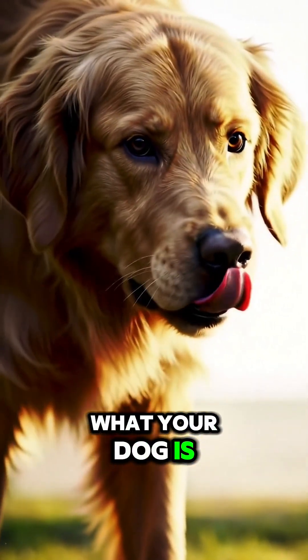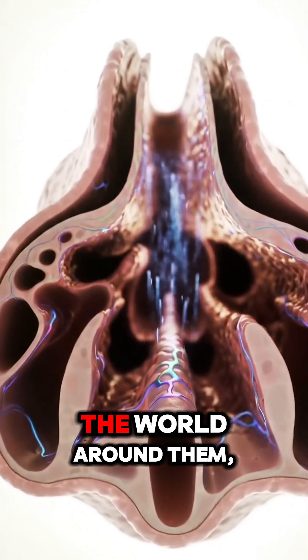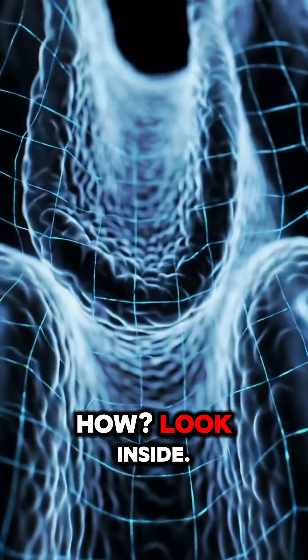Have you ever wondered what your dog is really doing with that incredible nose? It's not just sniffing — they are actually reading the world around them, building intricate chemical maps. How? Look inside.